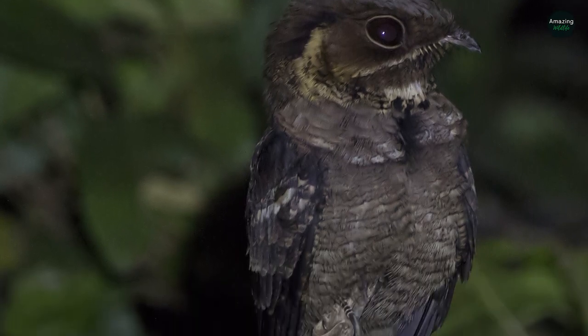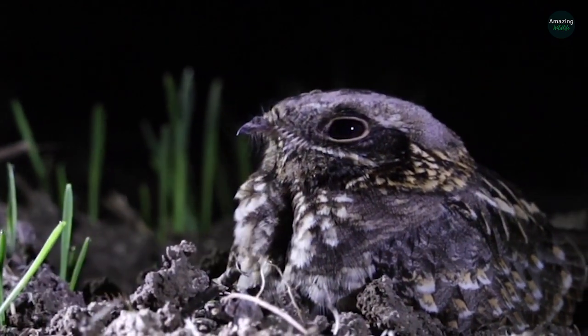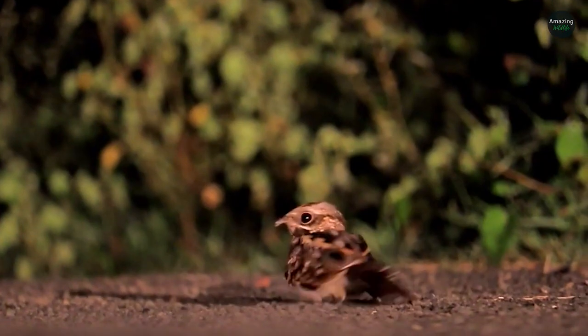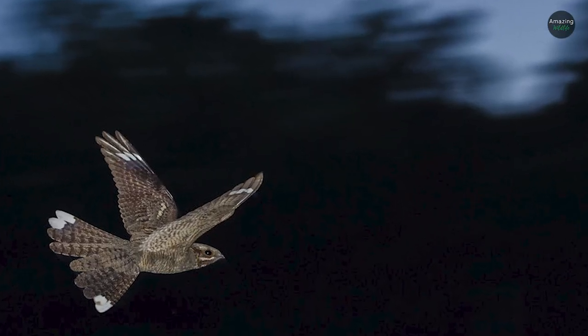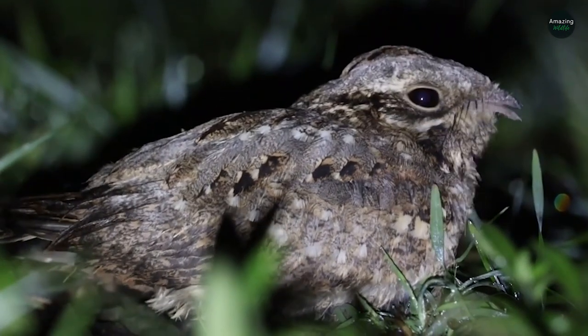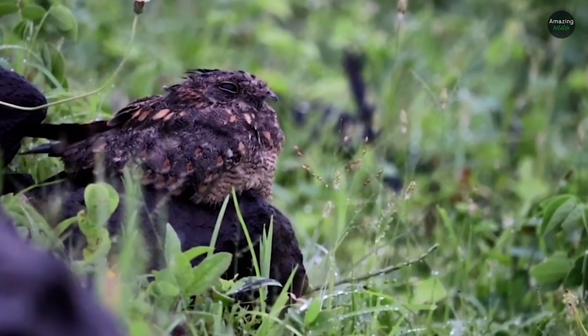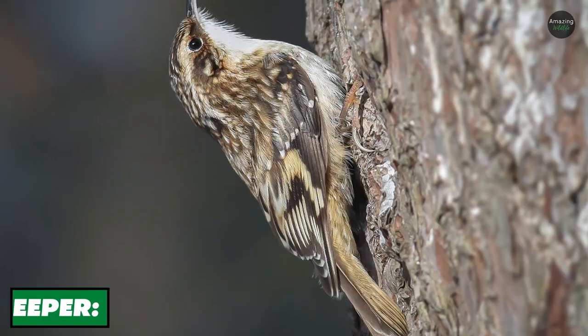Being carnivores, their diet includes moths, flies, and beetles. Snakes, owls, and red foxes are predators of the bird. They're summer migrants and arrive in late May, leaving by mid-August. Habitat loss and pesticide usage are significant threats to these species; however, they're not endangered and their population is still substantial.